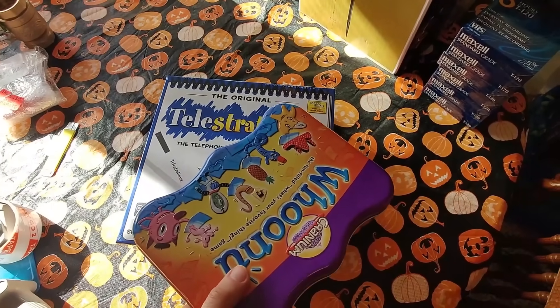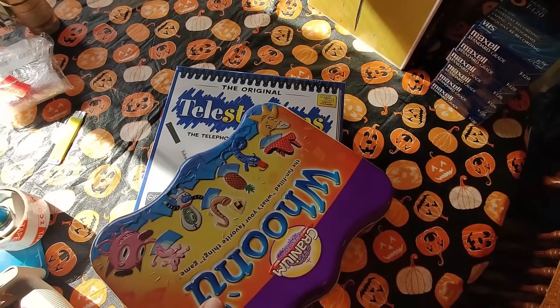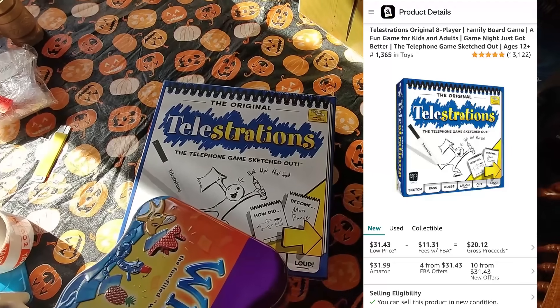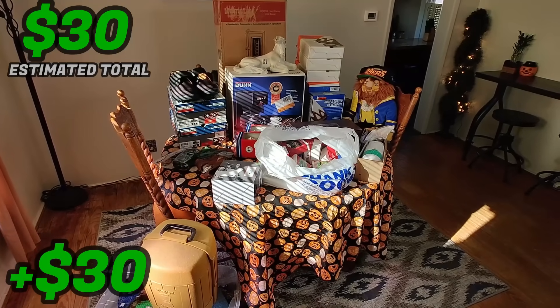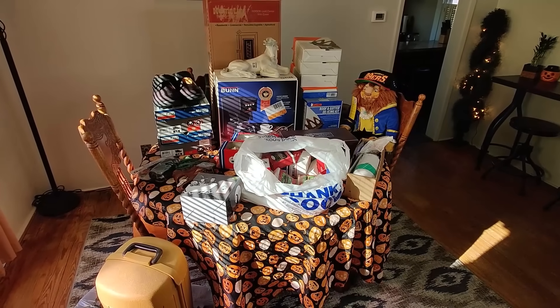I'm finishing up an Amazon shipment and I want to get a couple things I bought today sent in. I got this Who Knew game and this Telestrations game - I'll make about $30 between the both of them. So I wanted to show that as part of this haul. Here's my haul for today - some great items to show you from a couple days of sourcing.